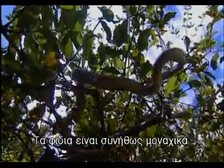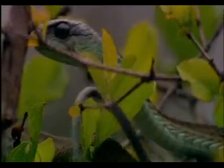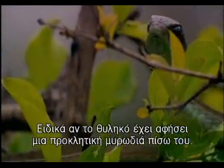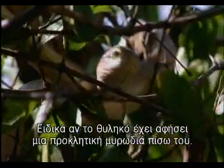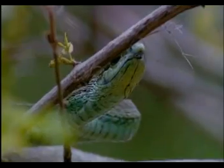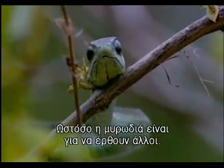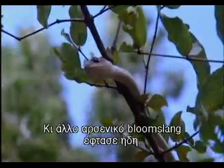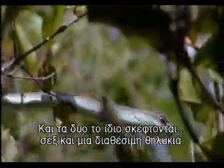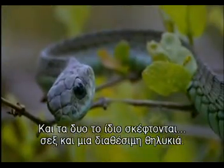Most snakes are loners. Getting together with a suitable mate may take an effort, but a forked tongue is a huge help, especially if a receptive female has left a provocative scent trail behind her. The scent trail's there for others to find, and another boomslang male's arrived already. Both have the same thing on their minds — sex and a single female.